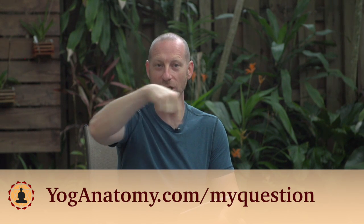Welcome to this month's question of the month. I take a question from the website and answer it on film just like this. If you want to submit your own question, go to yogaanatomy.com/myquestion. This question comes from Stretch Cunningham.